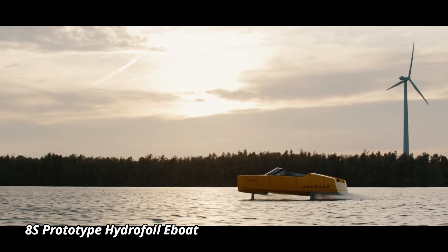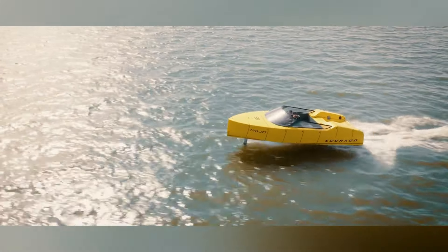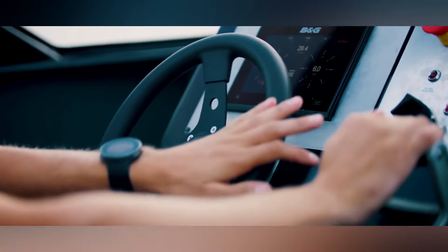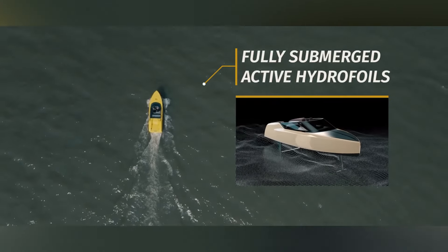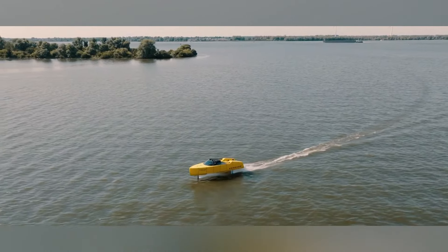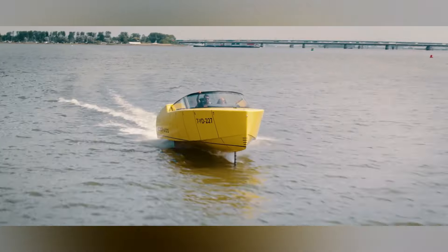8S Prototype Hydrofoil E-Boat. The 8S Prototype Hydrofoil E-Boat is an exciting new entry into the world of electric boating, blending cutting-edge hydrofoil technology with clean electric power. Developed by Dutch company Edirado, this sleek vessel rises above the water on hydrofoil wings, dramatically reducing drag and creating a smooth, almost silent ride. The 8S can reach speeds of up to 43 miles per hour, making it both thrilling and eco-friendly, ideal for those who want high performance without the environmental impact.